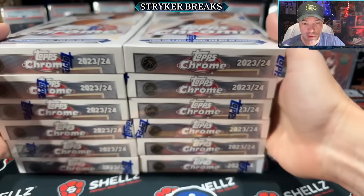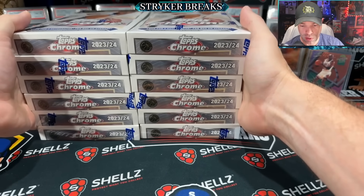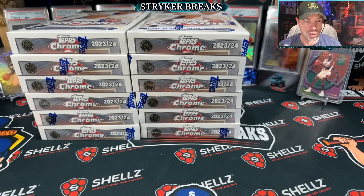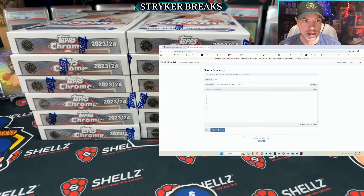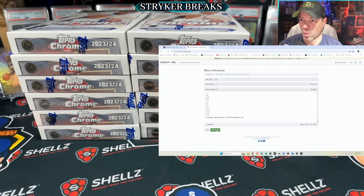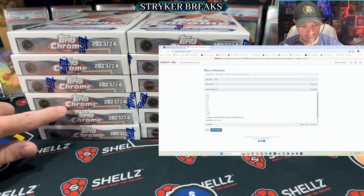I'm going to throw these numbers into a randomizer. We got one through six, seven through twelve, and whatever one comes up is the one I rip. I'm going to roll four times. We begin round one — two, three, and four. So box six: one, two, three, four, five, six.